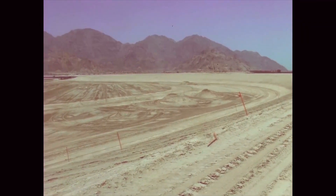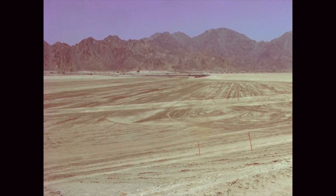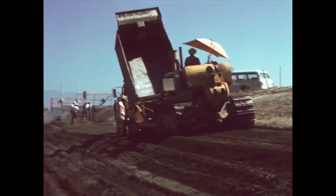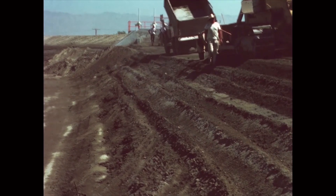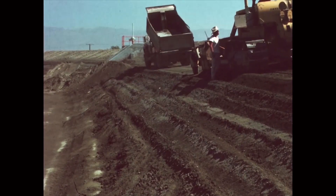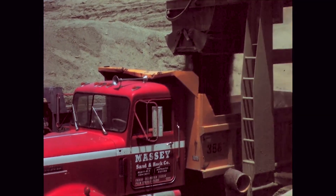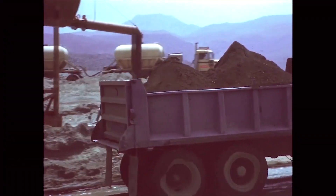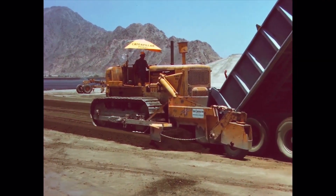Construction began with the excavation of desert sand, which was piled in embankments to form the north and east sides of the reservoir. Maximum height of the embankment is 17 feet. Maximum elevation of the water surface is five feet below the top of the embankment. The soil cement was mixed in a nearby central mixing plant, hauled to the site in dump trucks and placed with a spreader. Cement content was 10 percent by weight.